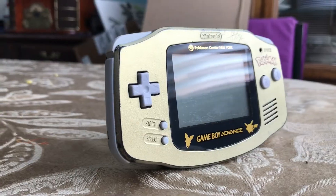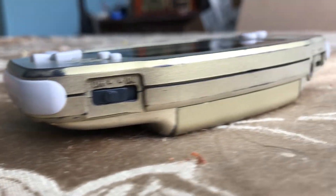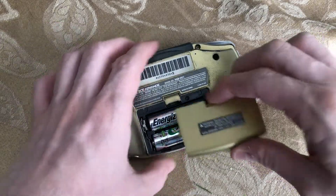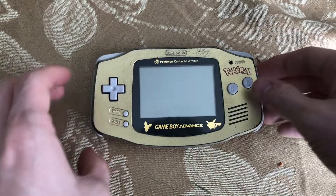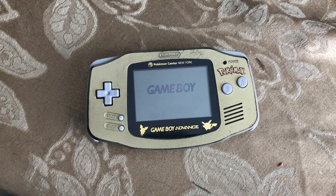The Game Boy Advance is often seen as the peak of handheld gaming, many citing it as basically a portable Super Nintendo with a bunch of kick-ass original titles. But it obviously had two main drawbacks: one being the fact that you had to steal the remote batteries at least twice a week, and the other being the horrible, horrible dim screen.